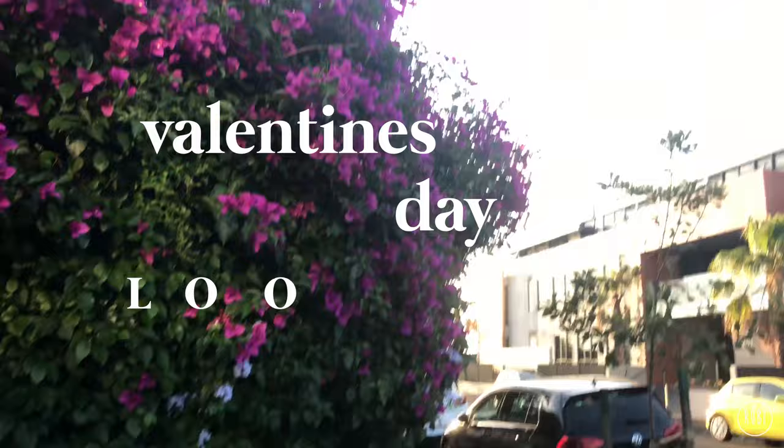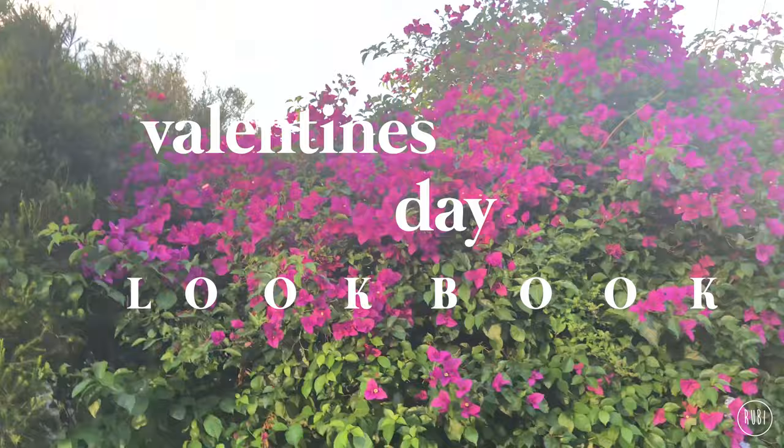Hi guys, what's up? It's Ruby and in today's video I'm going to share some outfits for Valentine's Day or your next date night. These outfits will work for whatever you're getting up to this V-Day, whether it's heading out with your man or going out with the girls. I hope you guys enjoy and let's get started.